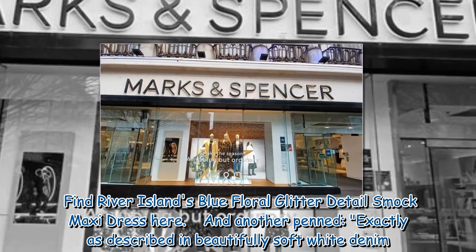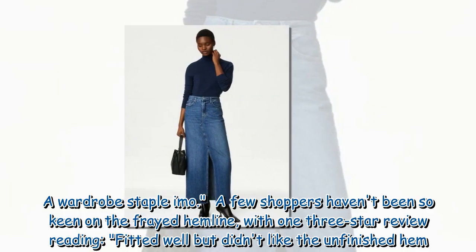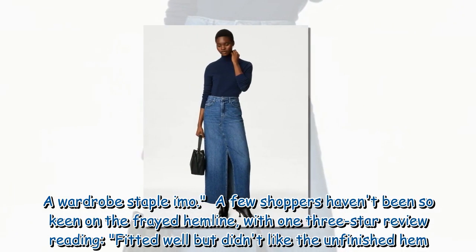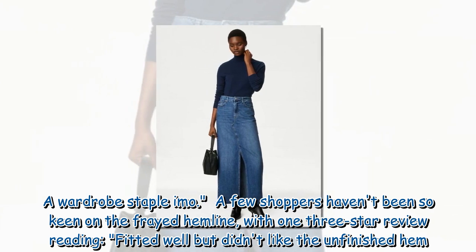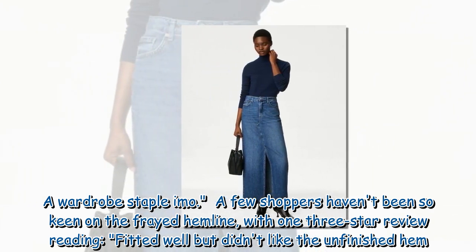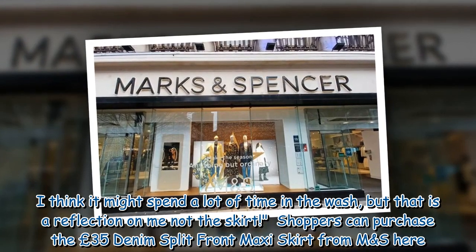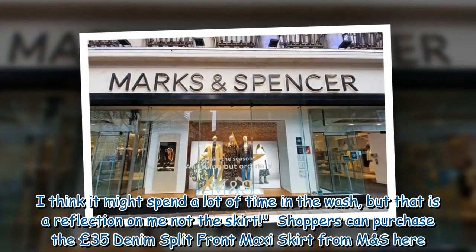Another reviewer said: 'Exactly as described in beautifully soft white denim. A wardrobe staple.' However, a few shoppers haven't been so keen on the frayed hemline, with one 3-star review reading: 'Fitted well but didn't like the unfinished hem. I think it might spend a lot of time in the wash, but that is a reflection on me, not the skirt.'